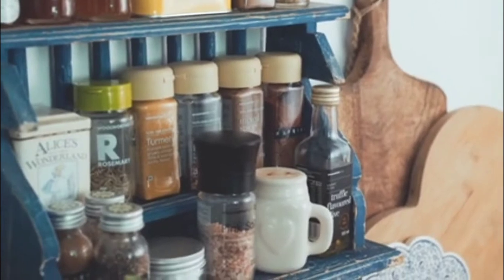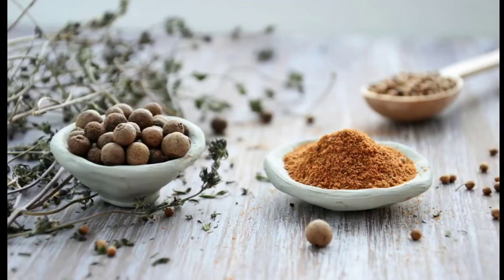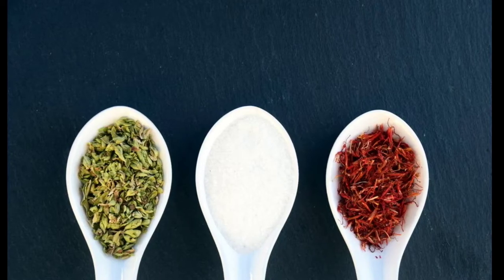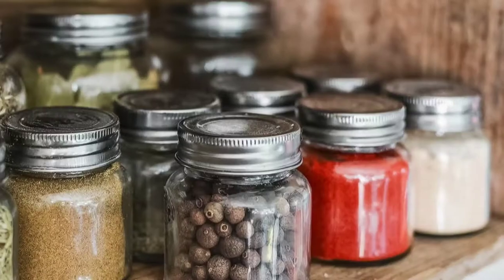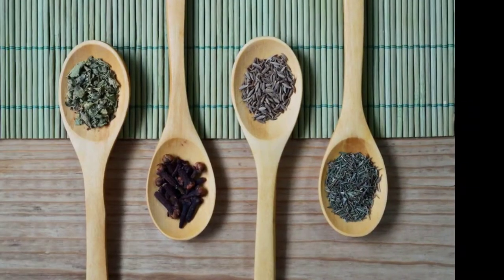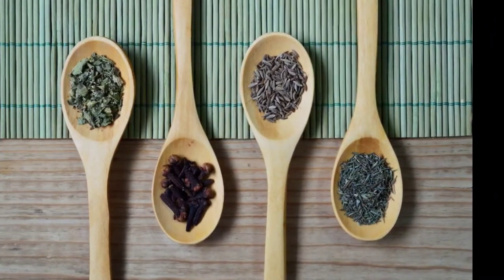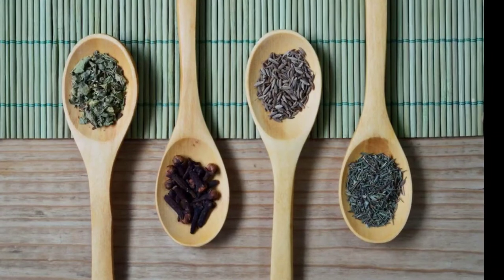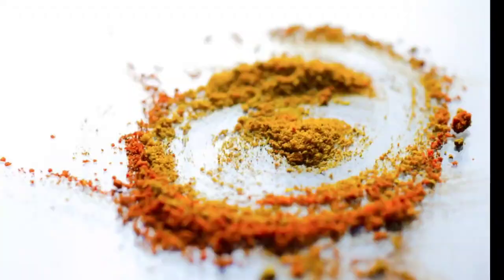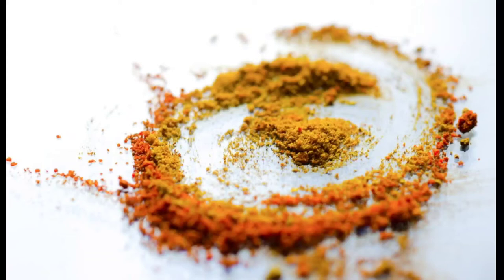Number seven: labels. Whether you print your own labels at home or have someone else print them for you, keep your receipts, because all of the label expenses for labels going on the spice packaging are also a tax deduction. Number eight: ingredients. Whether you're creating your own spice blend or buying blended spices and repackaging them, you are buying an ingredient to create a finalized product. Keep your receipts for all ingredients — that too is a tax deduction.